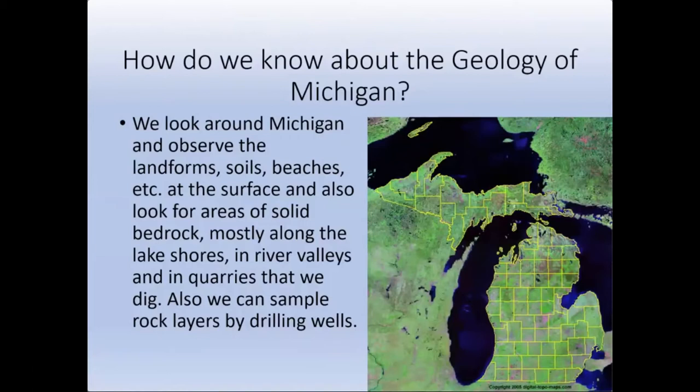We can look at subsurface well data. People drill water wells, oil wells, and mineral wells into the subsurface of our state, and when they're doing that drilling they actually collect samples of material that they drill through, bring those samples to the surface, and then we can study them.